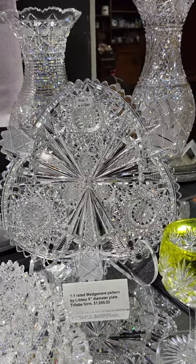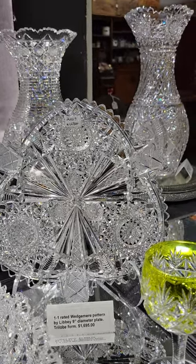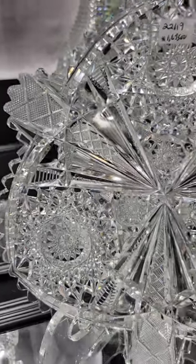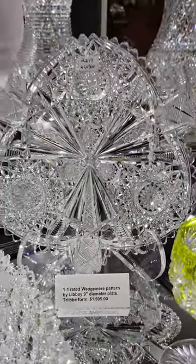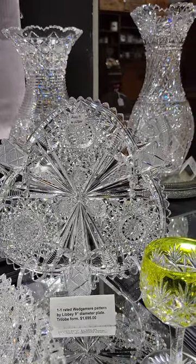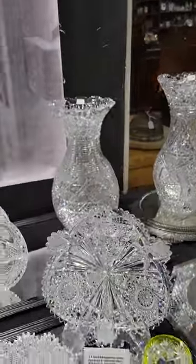Yet again, another 1-1 pattern is this tri-lobe 9-inch diameter plate in Wedgmere by Libby. It has tusks cut into it, great Hobstars, lots of detail. The tri-lobe is a really showy piece. It's $16.95.